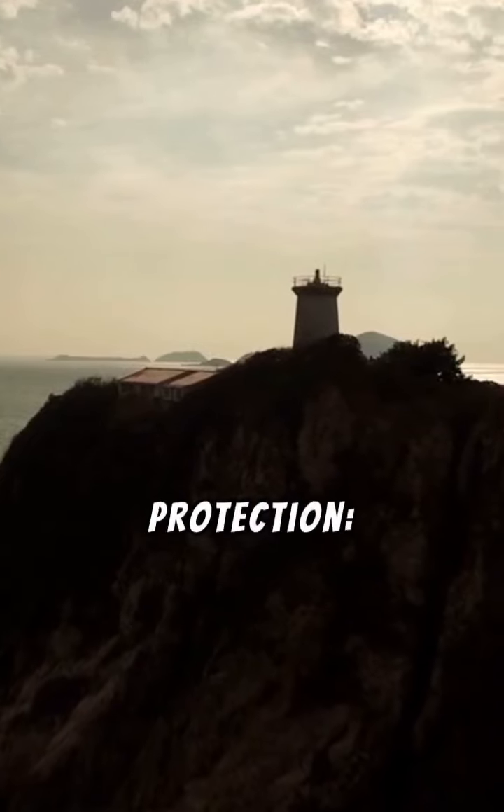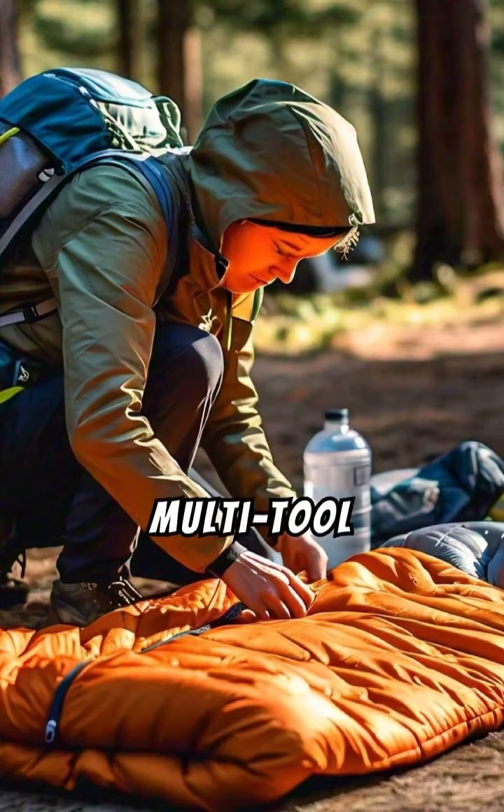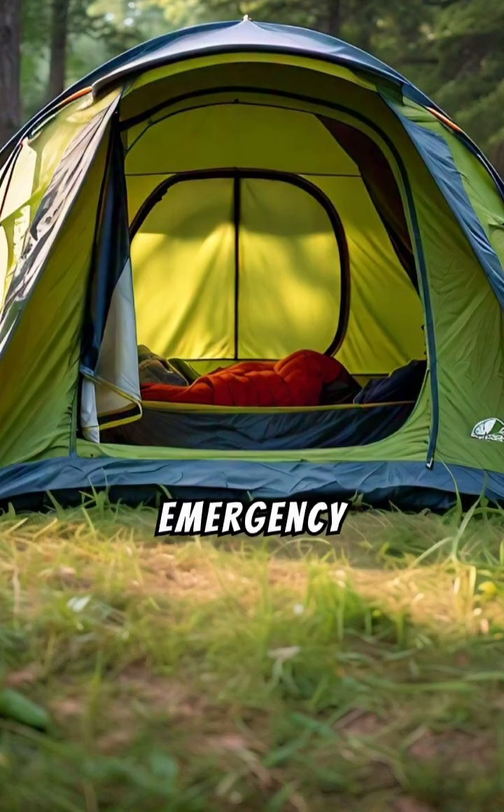Sun protection: hat, sunglasses, and sunscreen. Multi-tool or knife, useful for various situations. Emergency shelter: a lightweight space blanket or tarp in case you get stuck overnight.